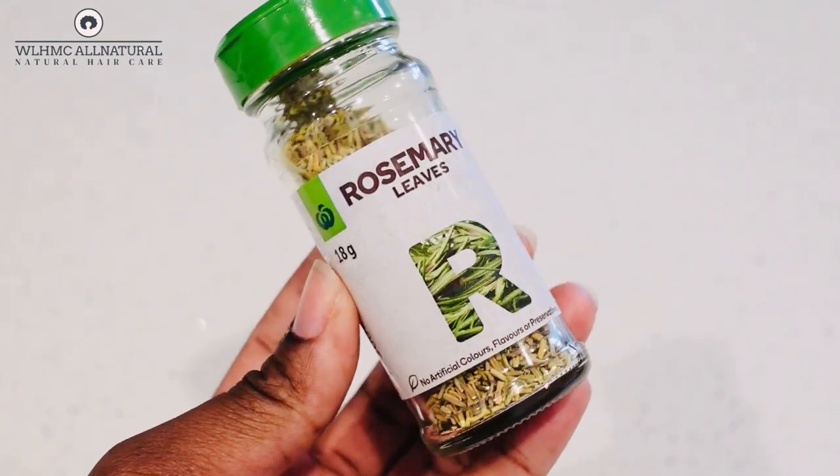Our oil also contains rosemary. Rosemary stimulates hair growth, prevents premature greying and dandruff, and may help with dry and itchy scalp. Rosemary can also stimulate blood flow and grows hair fast. Rosemary is known to be similar to minoxidil — it works the same way, but it's a natural plant with no side effects. So our oil has rosemary, which is going to be great for your edges.